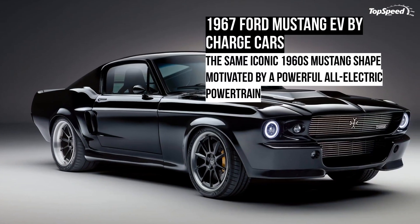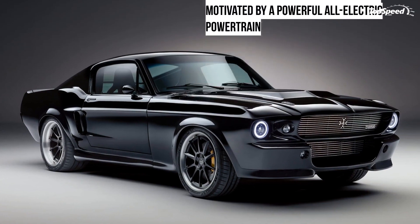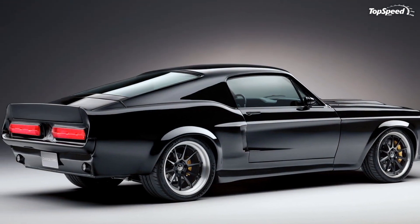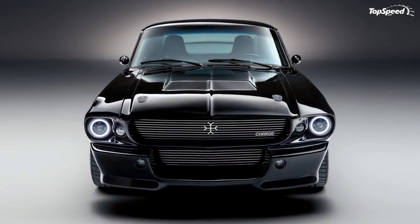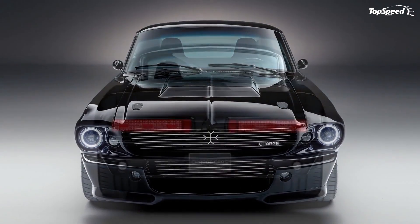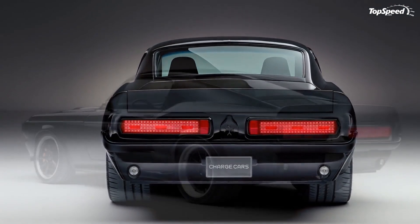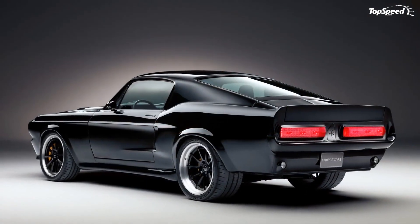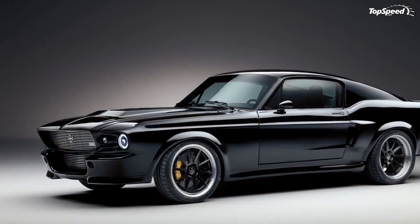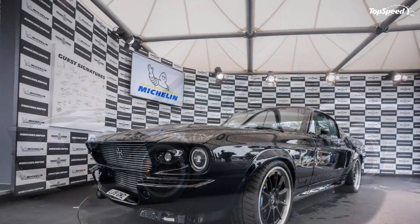The 1967 Ford Mustang EV by Charge Cars. Electrifying older cars is an area with huge potential, because the vehicles that result from such conversions have classic style and modern performance, all with zero tailpipe emissions. That's why projects like this 1967 Ford Mustang, modified by Charge Cars in the UK, are so intriguing — it not only still looks the part but it's also blisteringly fast and packed with cool tech too.